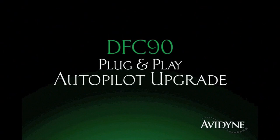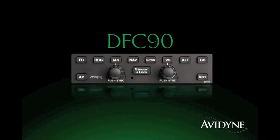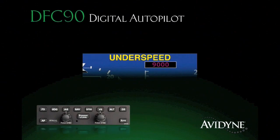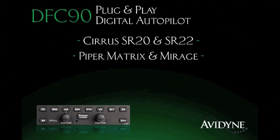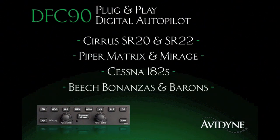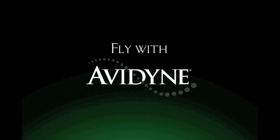The DFC 90 all-digital attitude-based autopilot delivers significant performance and safety improvements over previous-generation systems. Its innovative flight envelope protection guards against autopilot-induced stalls, and the straight-and-level mode provides one-button recovery from unusual attitudes for an added measure of safety. Immensely popular within the Cirrus community, the DFC 90 is now being made available for a growing list of aircraft including Piper Matrix and Mirage, Cessna 182s, and Beech Bonanzas and Barons. Fly with confidence — fly with DFC 90.